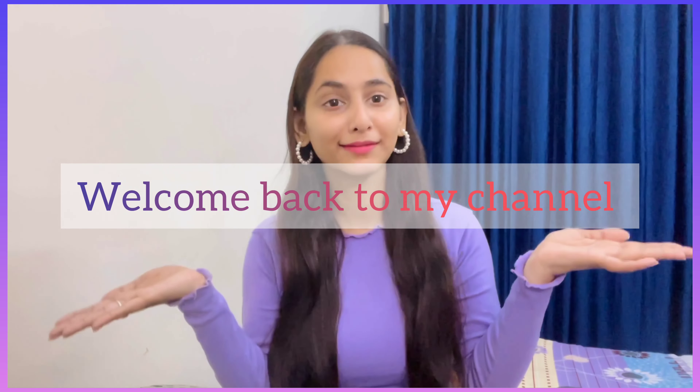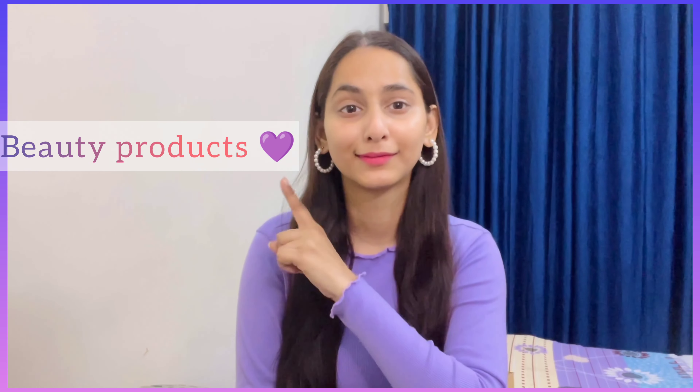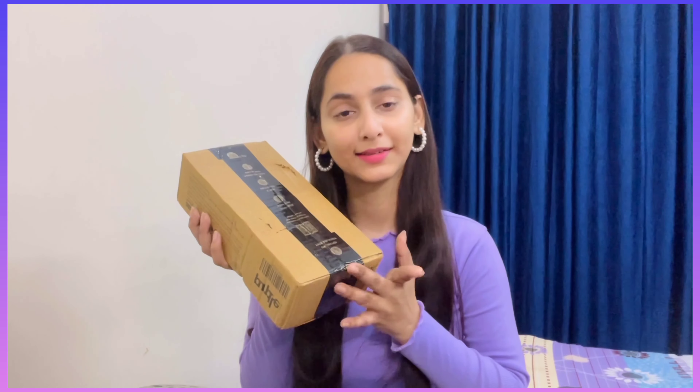Hello everyone, welcome back to my channel! How are you? I hope you are all good. So today we are going to do a purple beauty products unboxing. Yes, I ordered purple products and they are here today.